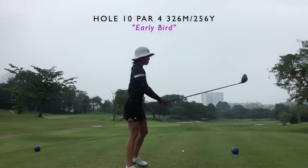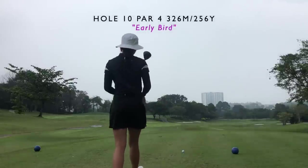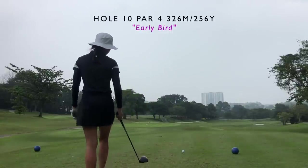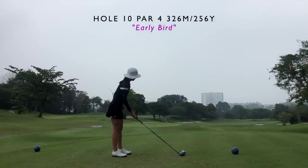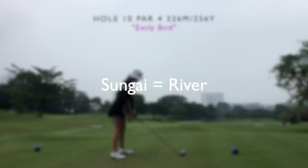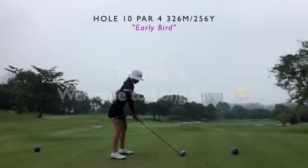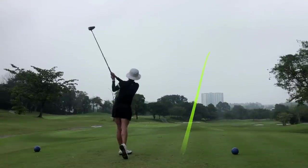Hey guys, welcome back. Today we have the privilege of being at a brand new golf course. As you can tell, it is raining, so this is going to be a very exciting day. It is a gloomy day and we are playing out here at Sungai Long Golf and Country Club. This is the 10th hole, which is also my first hole for the day — it is a par 4.